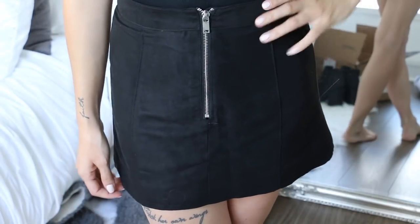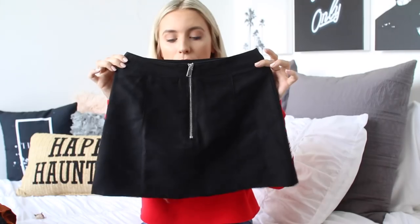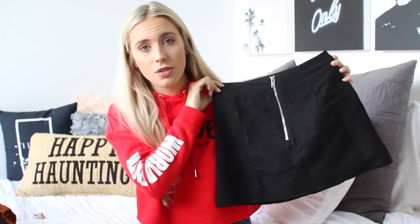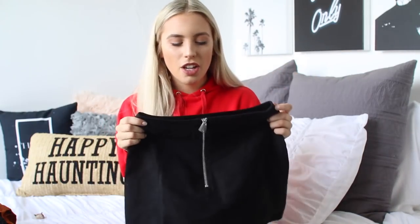Next from H&M I decided to pick up this little black skirt. It's in a faux suede material and has a zipper up the front. This is going to be perfect for bodysuits or cropped sweaters this fall. I just feel like this material is such a winter-slash-fall material to wear.